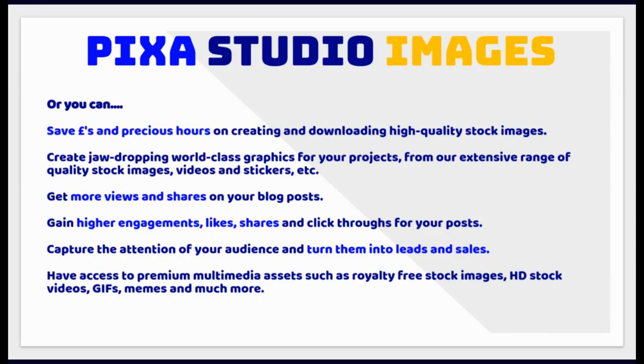Or you can save pounds and precious hours on creating and downloading high-quality stock images. Create jaw-dropping world-class graphics from our extensive range of quality stock images, videos and stickers. Get more views and shares on your blog posts. Gain higher engagements, likes, shares and click-throughs. Capture the attention of your audience and turn them into leads and sales. Have access to premium multimedia assets such as royalty-free stock images, HD stock videos, GIFs, memes and much more.